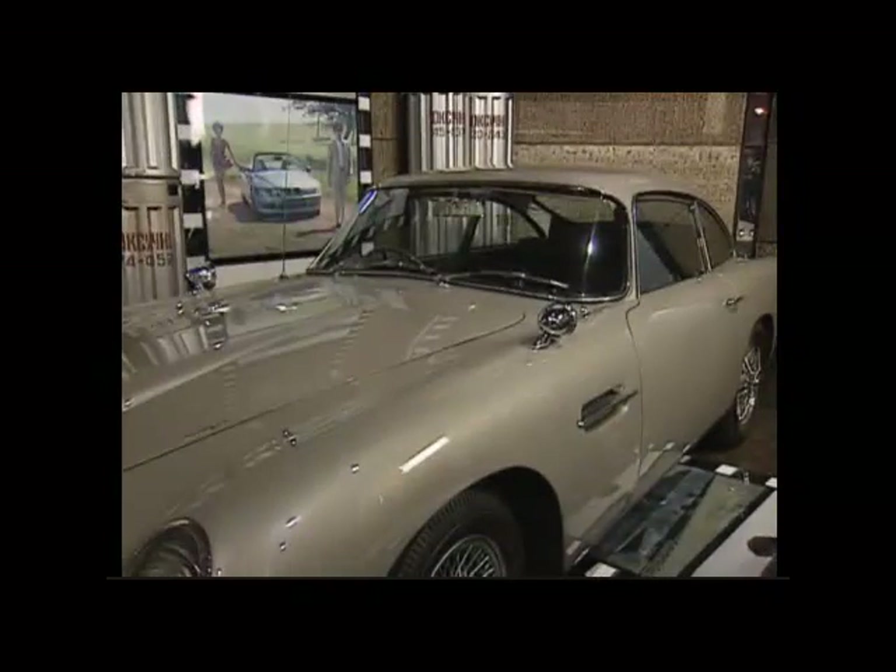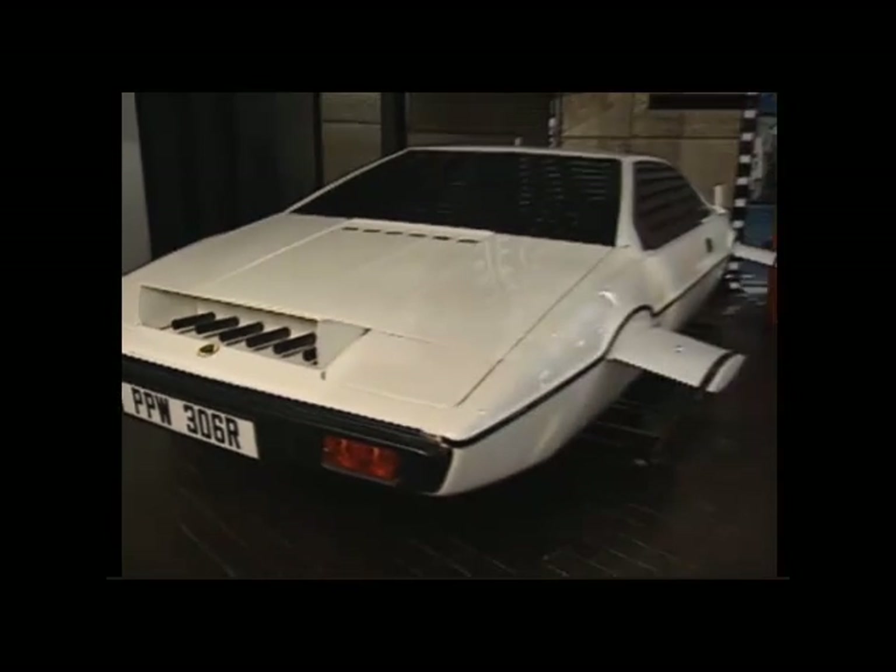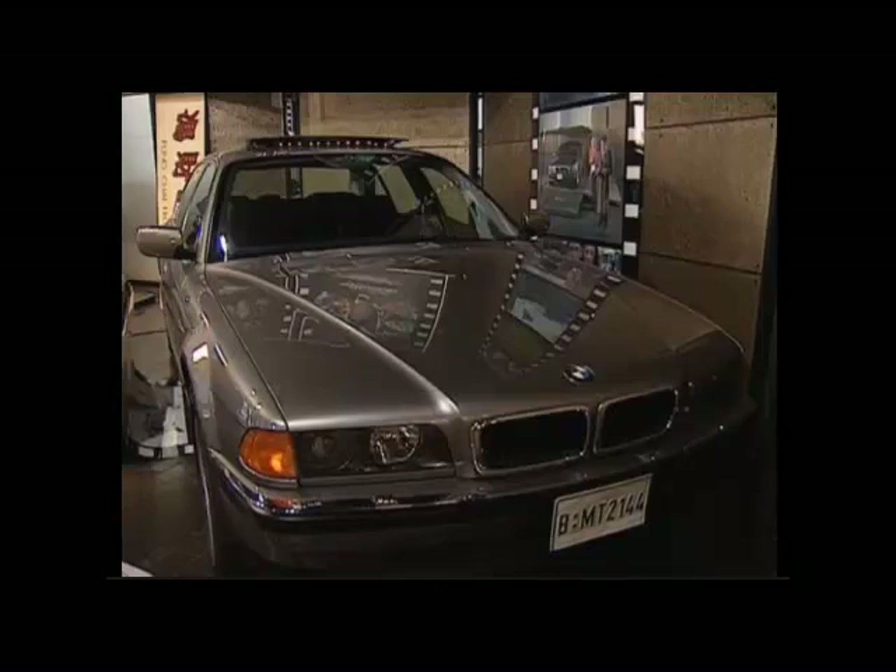The vehicles of James Bond are some of the most famous in the world, but outside the confines of the silver screen, they're almost never seen in public.